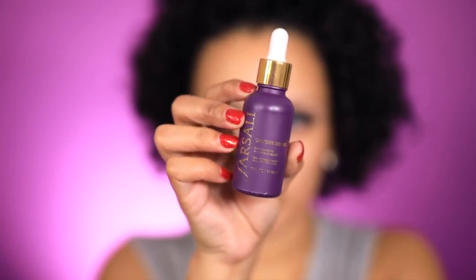Moving on to priming my face, I'm going to go in with the Farsali Unicorn Essence liquid primer — apply a few drops and then just massage that in.